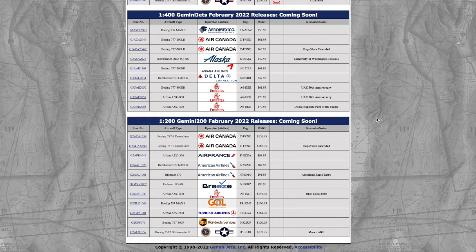What's up everybody, Garden State Aviation here, back with another video. This is Gemini Jets February 2022 releases. Without further ado, let's get started.